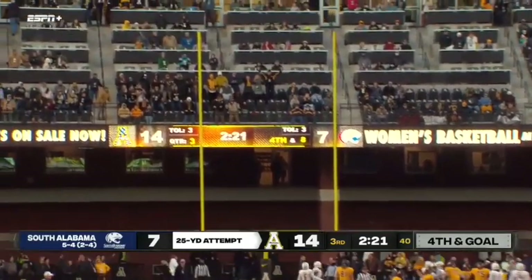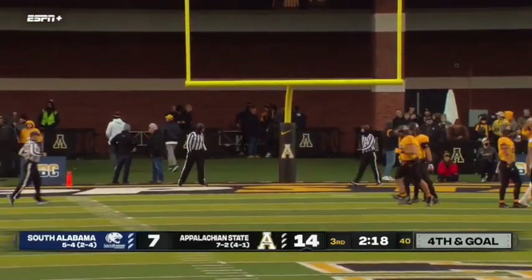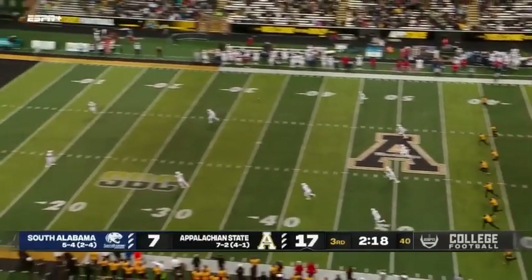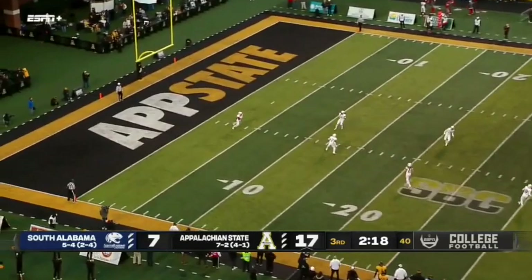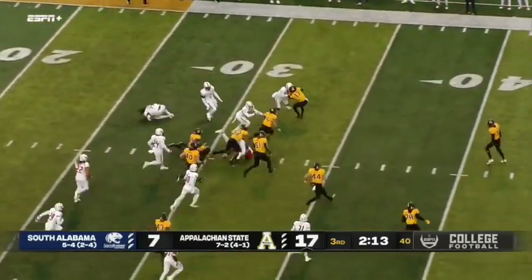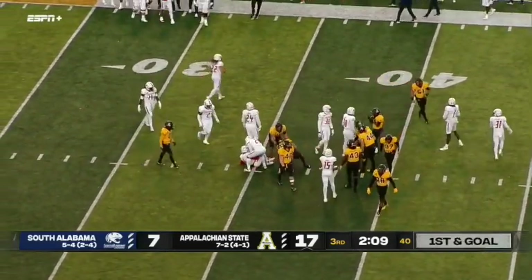Kicking into the wind — good snap. 15 for 15 for Chandler Staten. South Alabama going to return here. That's Lacey across the 30-yard line, tripped up at the 32.